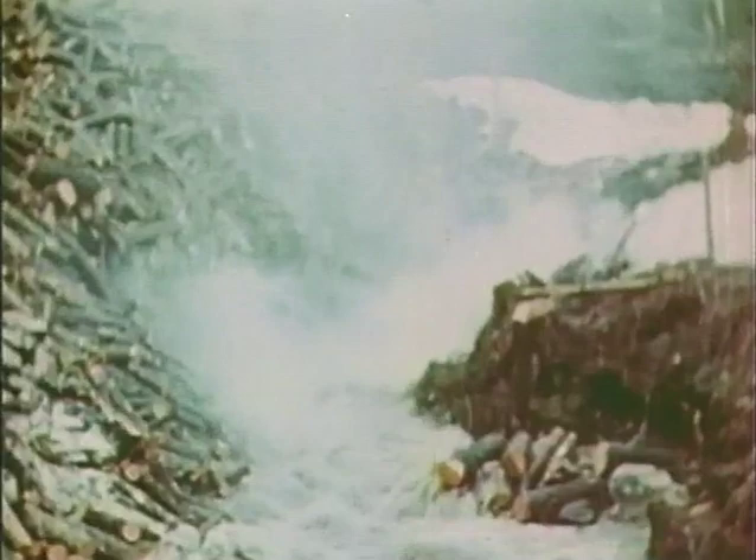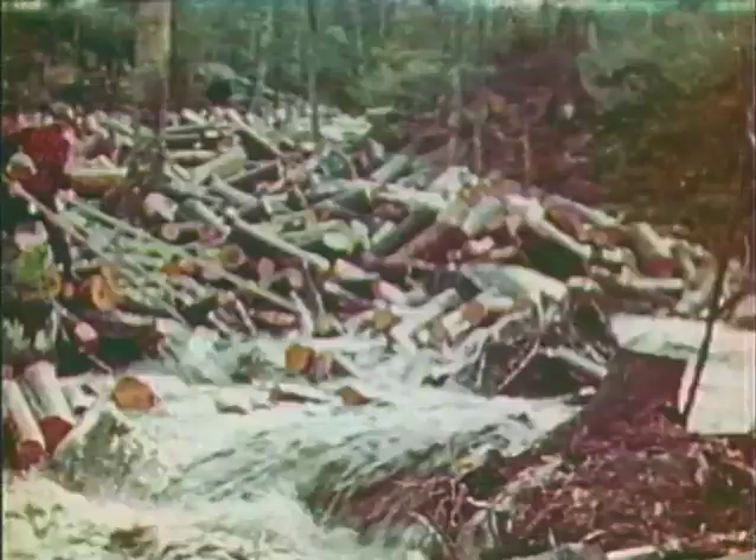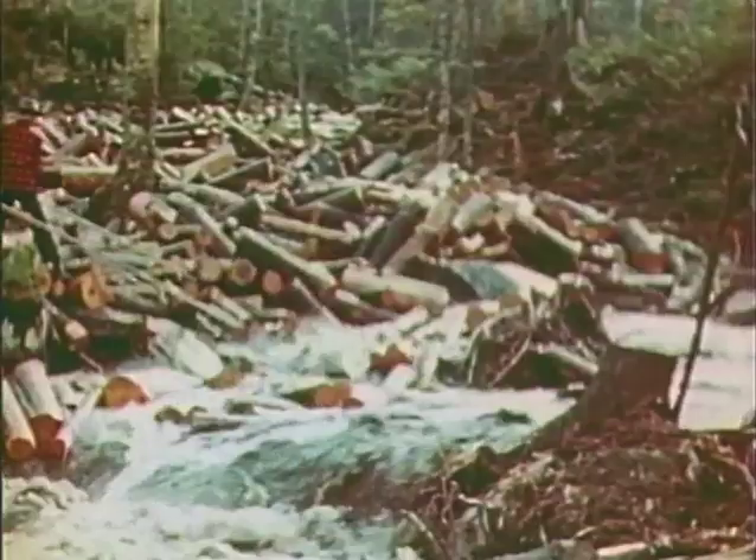Splash dams could be refilled and opened several times during the spring driving season to flush the accumulated logs downstream. Much advance work had been done on the stream beds to facilitate the drive. Obstructing boulders had been blasted, snags removed, and low banks blocked off.